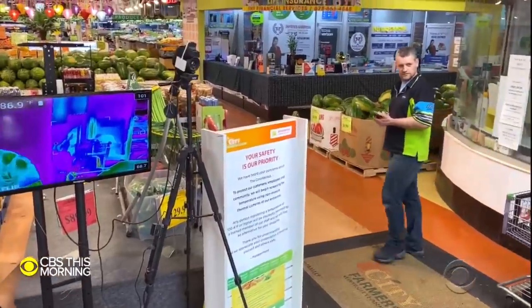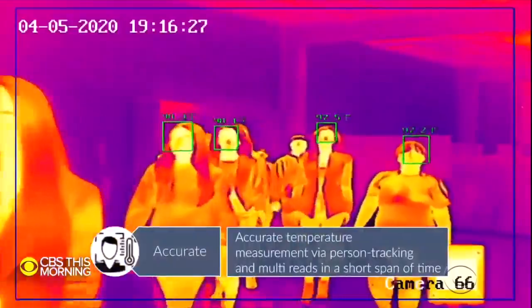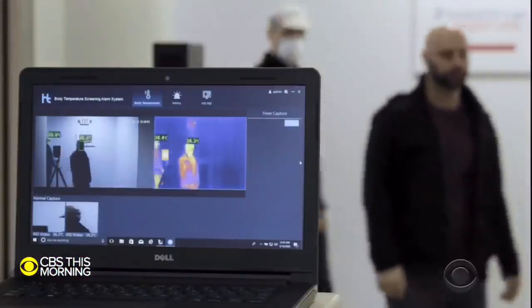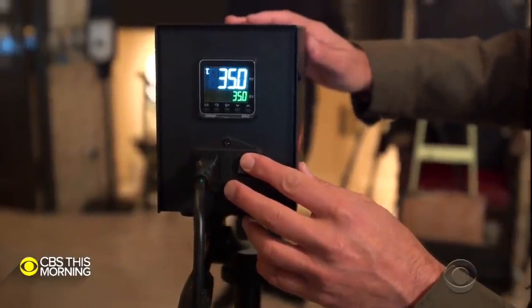Fever is one symptom of the coronavirus, and many are hopeful that technology like this will help us safely return to work. What we're seeing is there will be a new normal that will involve thermal screening as a frontline tool. Since the outbreak, dozens of companies have started manufacturing these cameras for use across industries — in airports, healthcare centers, and even apartment buildings in New York.